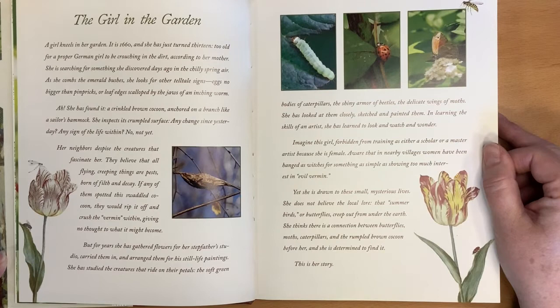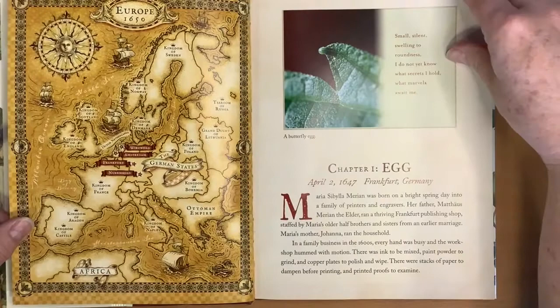She does not believe the local lore that summer birds or butterflies creep out from under the earth. She thinks there is a connection between butterflies, moths, caterpillars, and the rumpled brown cocoon before her — and she is determined to find it. This is her story.